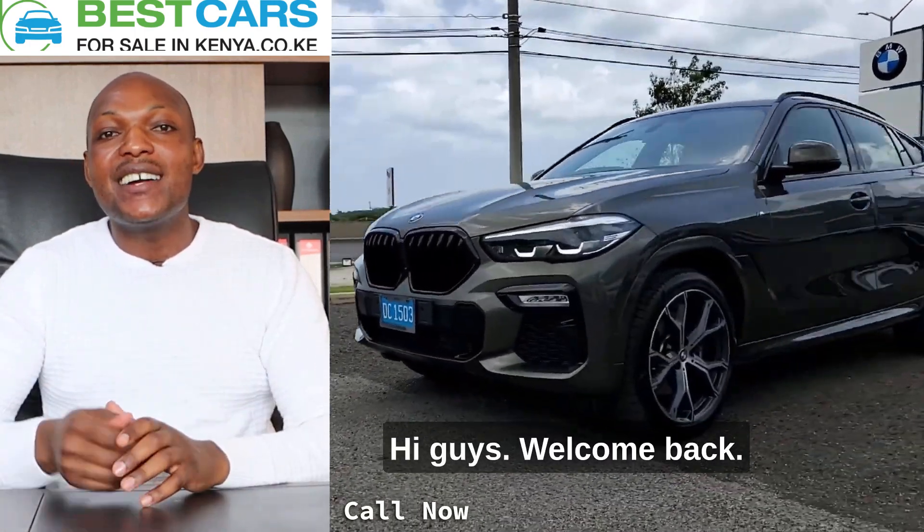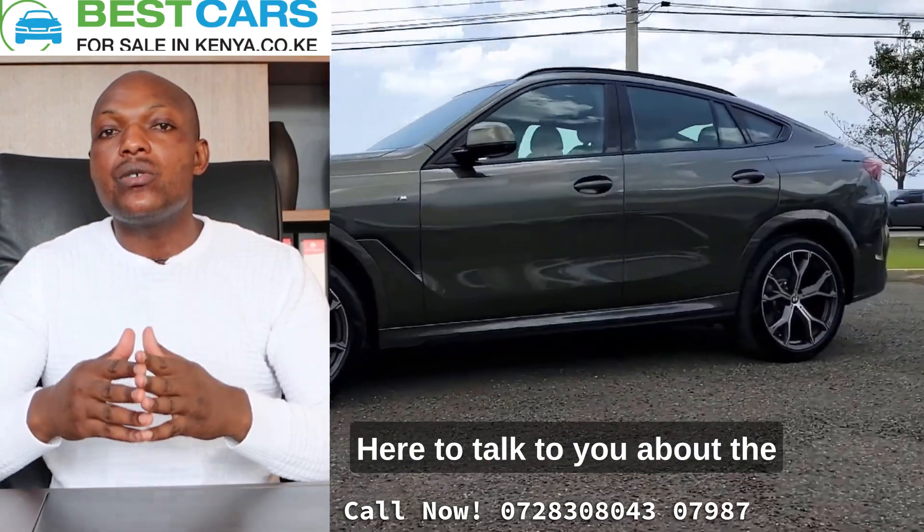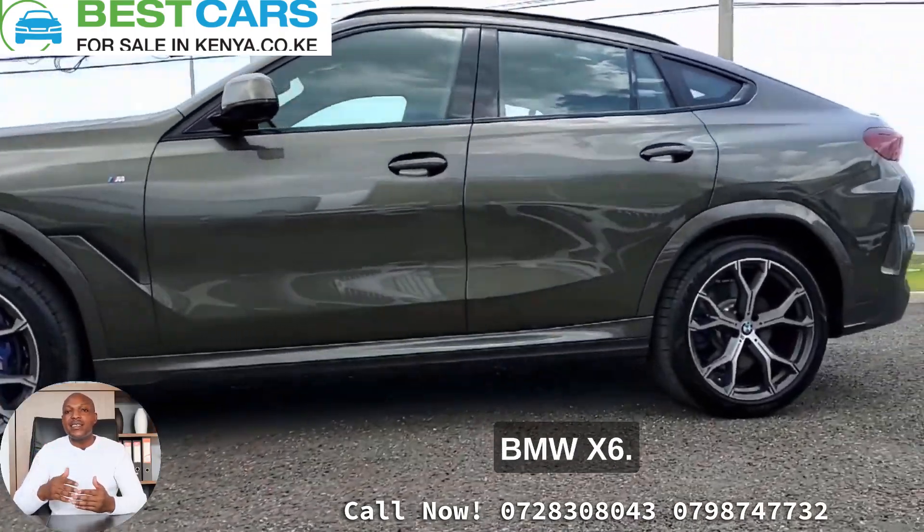Hi guys, welcome back. James here from Best Cars for Selene Kenya Limited, here to talk to you about the BMW X6.